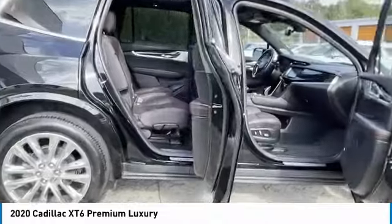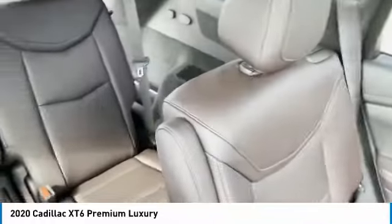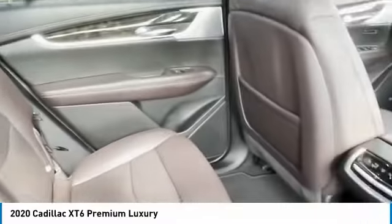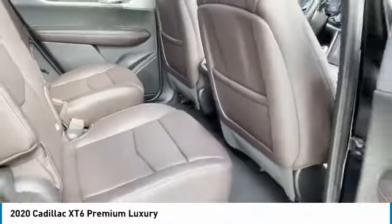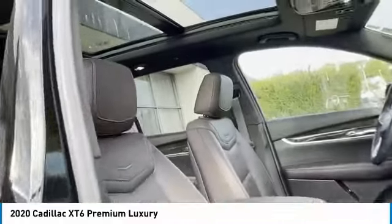Traction control, daytime running lights, remote keyless entry, remote trunk release, headlights auto off, mirror memory, security system. If you like it online, you'll love it in your driveway — take it for a spin today.